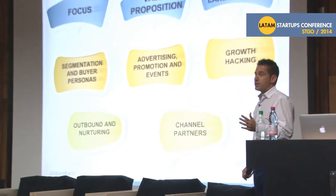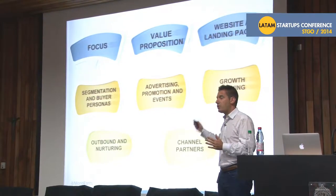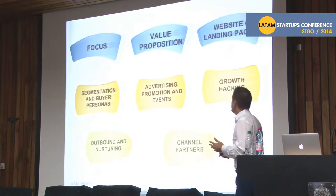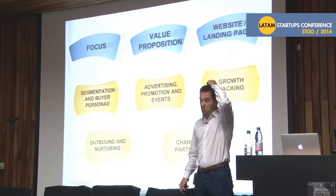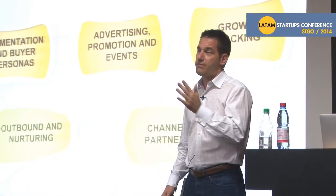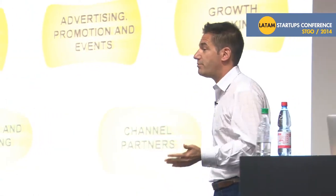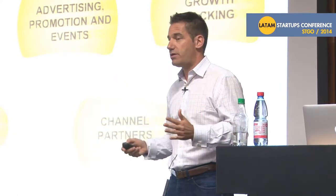A lot of startups get focus wrong. They try to be too many things to too many people. And that goes into the value proposition — the message is very confusing because they're trying to message too many people. We all know that the website is your number one sales tool. People make a decision within one to three seconds of landing on your page whether they're going to bounce, hang out, or go to another page. But if you haven't figured out who you're focusing on and what your value proposition is, it doesn't matter how good your website looks. You've got to segment your buyers and customers — you can't message every segment the same way.